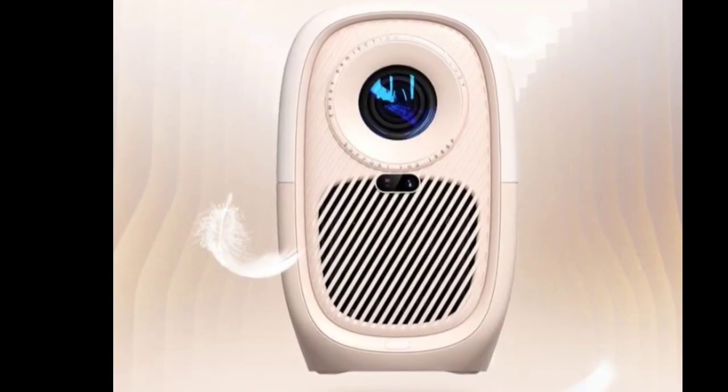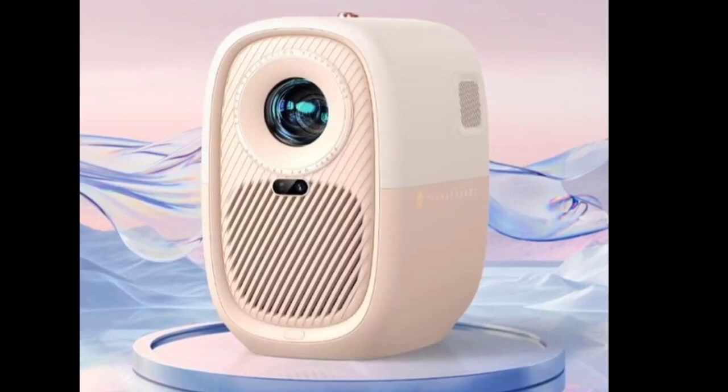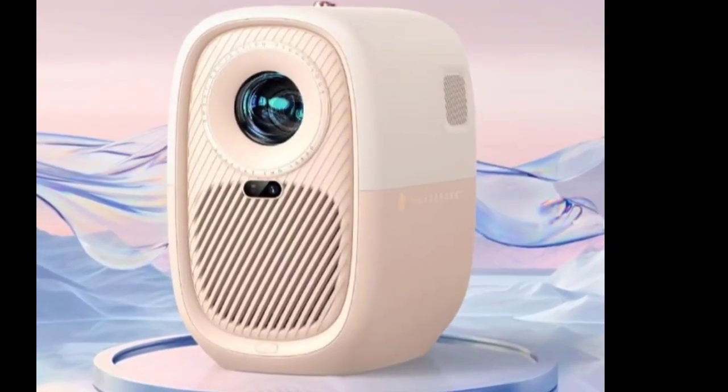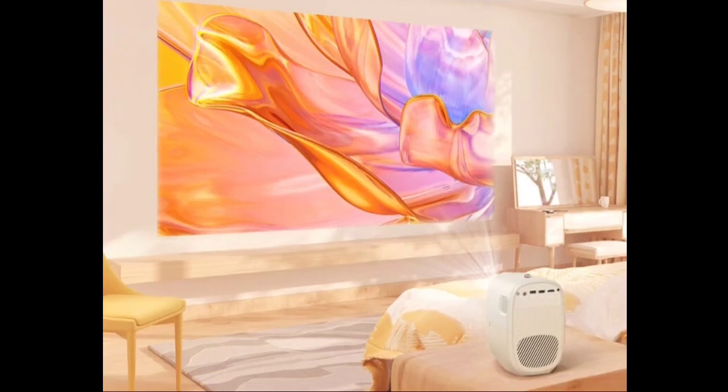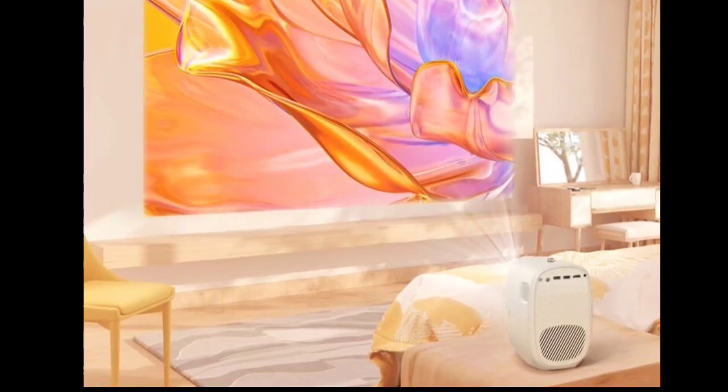Additionally, it incorporates a third-generation enclosed optical engine that enhances brightness by 35% and prolongs the product's lifespan, ensuring long-lasting image quality. In terms of audio, the Bago Civi excels with its professional-grade linear stereo speakers.